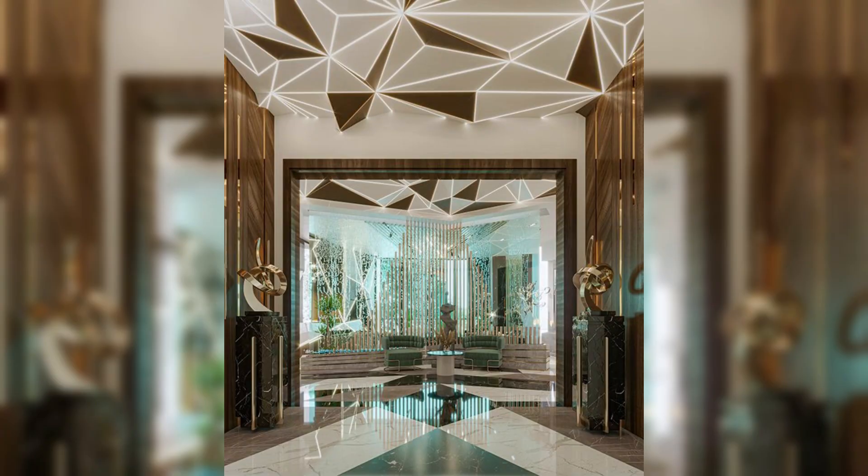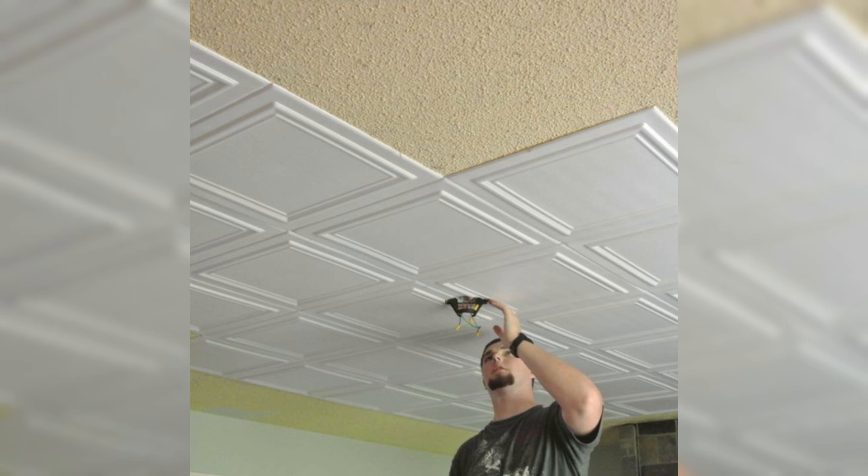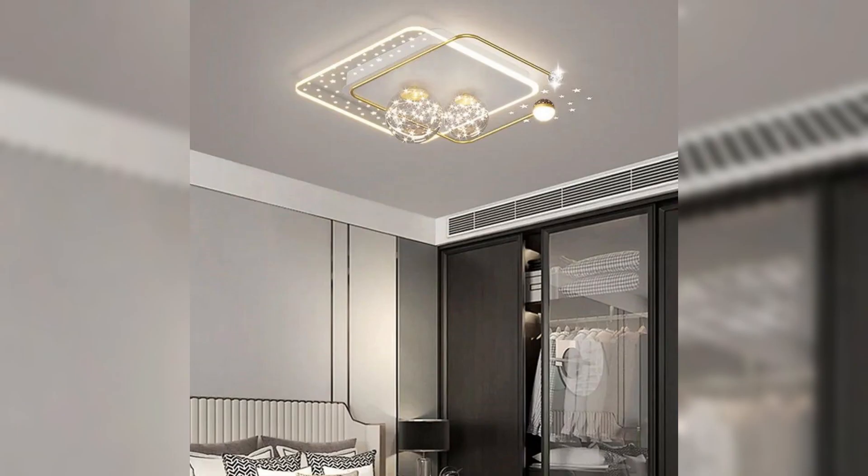As we unravel the mysteries of the limitless canopy, prepare to be inspired, informed, and empowered to turn your ceiling into a masterpiece. Don't miss out on the opportunity of redefining your living space — join the Cheekhaven family. Subscribe, share, and let the transformation begin. Your home deserves the Cheekhaven touch.